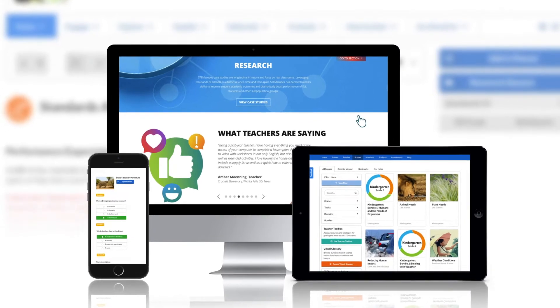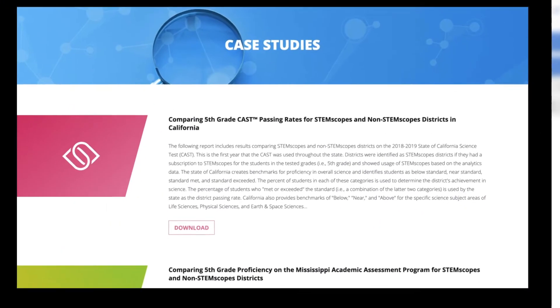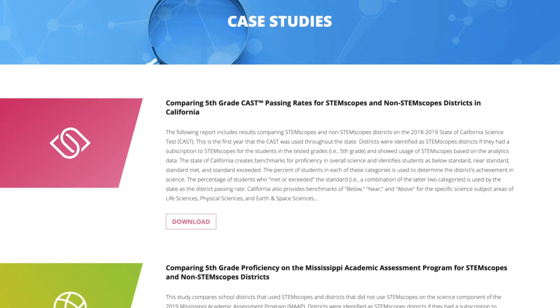Best of all, STEMscopes is research-based and research-proven, so there's no wondering if it's the right fit for your classroom.